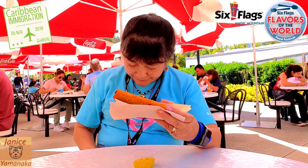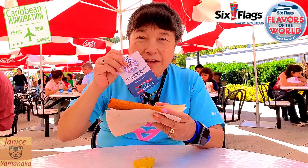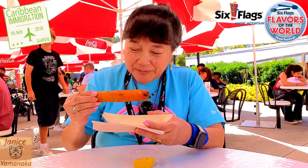Today we're here at Six Flags Magic Mountain for their Flavors of the World event. I used my food and beverage passport to buy this Cuban cigar roll. And when I came with Randy on Friday, they were tiny little spring rolls, and there were three of them. Today it's one large egg roll.